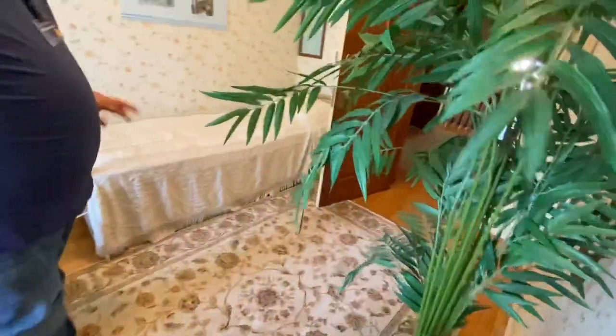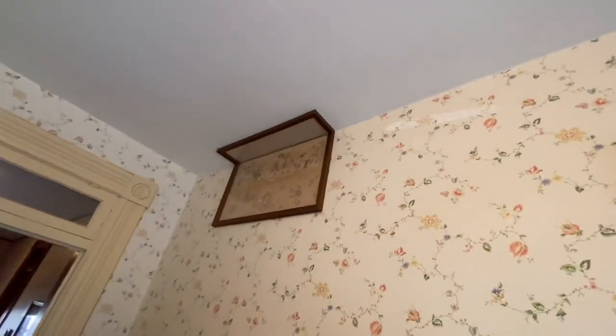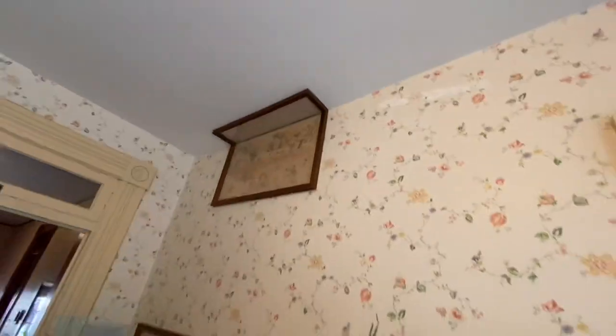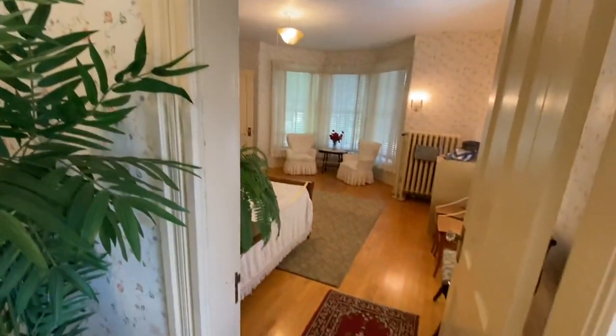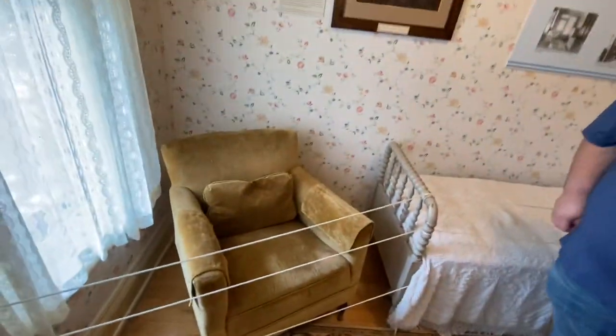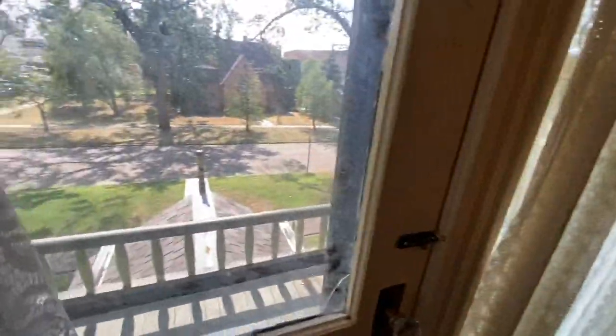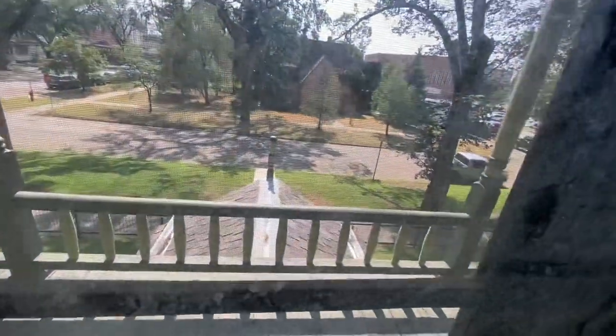This room served as a nursery or children's bedroom, sometimes also used as a study. You can see the childlike wallpaper on the walls. If the governor had a baby, the child would be kept right next to the parents. One feature that would definitely not pass today's standards is the balcony with extremely short rails.